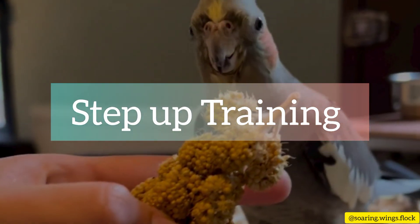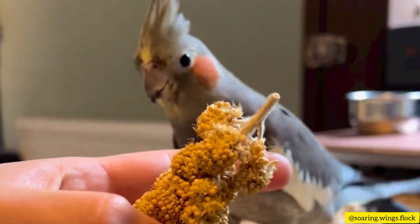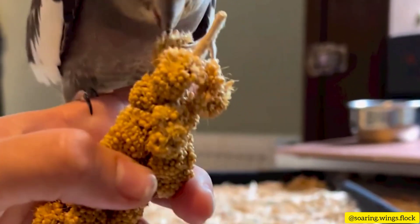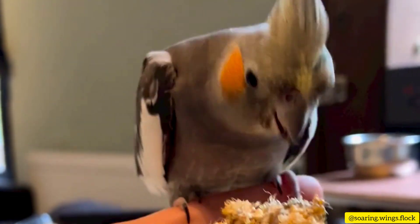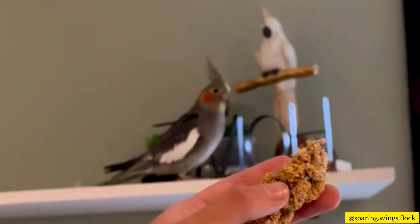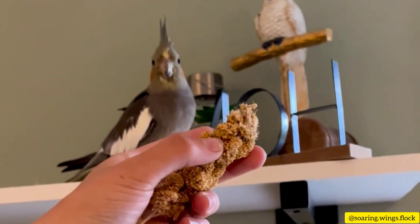Step 4: Step up training. Teaching your cockatiel to step up onto your hand is an important bonding exercise. Place your hand in front of your bird and say "step up" while offering a treat. With practice, your feathered friend will learn to hop onto your hand when commanded.